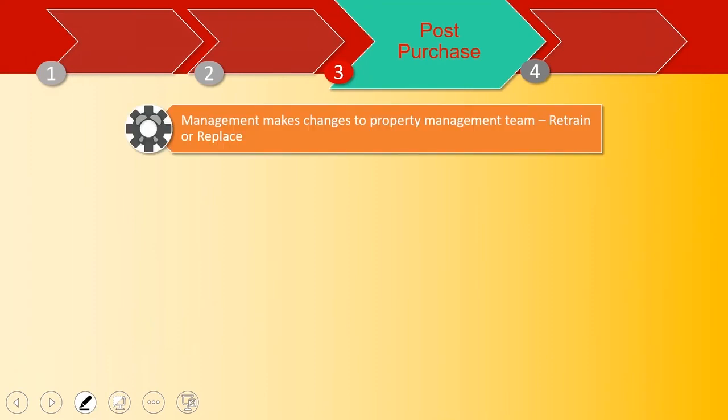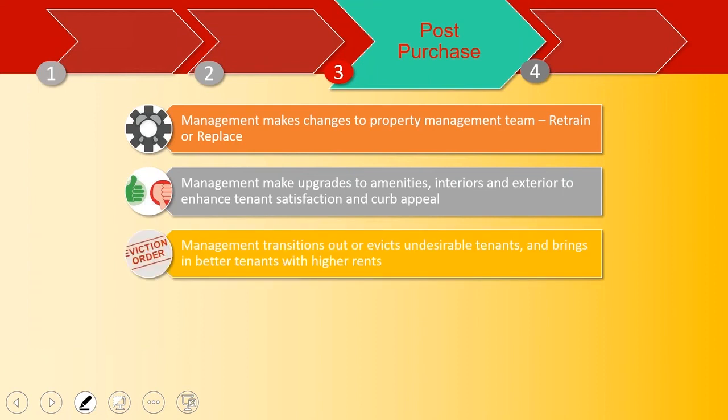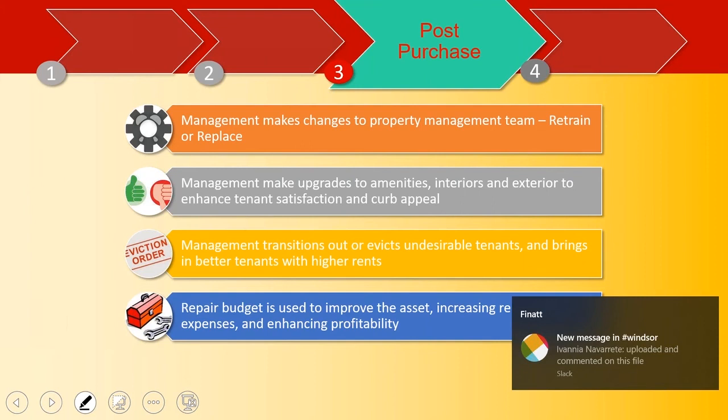Now phase three starts — this is when you start making changes. The first thing you look at is the team: do you want to retrain or replace? In our case, more than 50% of the time it's replacement. You start making upgrades — amenities, interiors, exteriors — repave the parking lot, make the clubhouse look better, enhance tenant satisfaction and curb appeal. Get rid of undesirable tenants. The prior landlord may have been living with tenants that don't pay on time 50% of the time. You start giving notices, pushing them out, raising their rents. They leave, and then you bring in better tenants with higher rents because you're rehabbing the units and people can now afford better product.